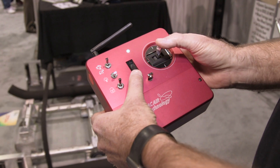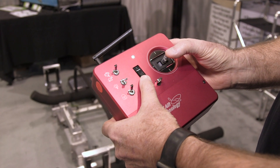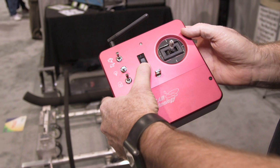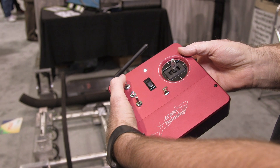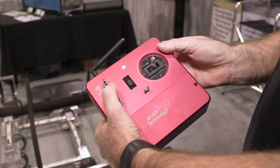It's a very simple control — you only have forward, right, left, backwards, and an on/off. That's the power, and then we've got fast, medium, and slow speed settings, as well as a light option.